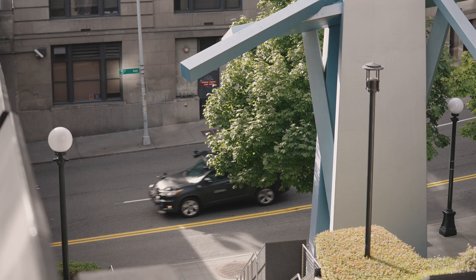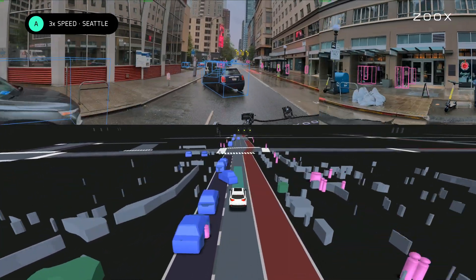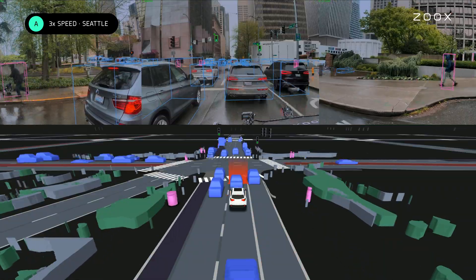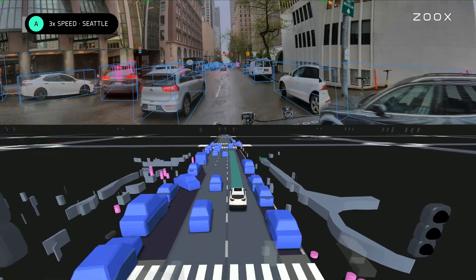Seattle is very similar to San Francisco, actually — an urban environment with a lot of commuters in certain areas, a lot of diners, and big tourist presence. Seattle gives us the opportunity to learn from different traffic light positions, as there are very subtle changes from city to city, and also to get environmental exposure. How are our sensors actually behaving in adverse conditions?